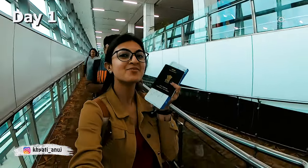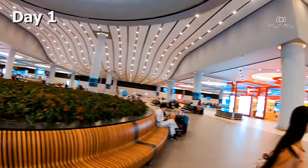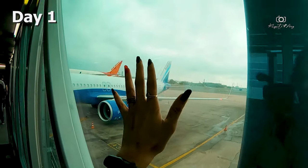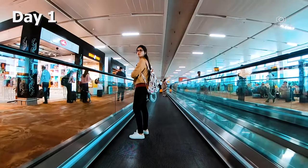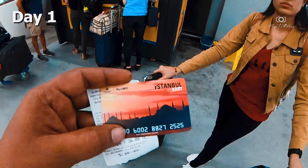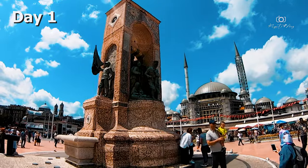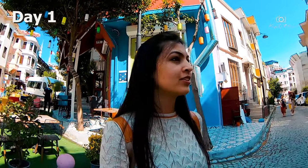Day 1 was our travel day. Our flight was from Mumbai to Delhi and Delhi to Istanbul. You can take a direct flight, but it will be a little costly. It was approximately 7-8 hours of flight, and we decided to stay in Istanbul itself for the day. You can stay in the Sultanahmet area — it's perfect for travelers.